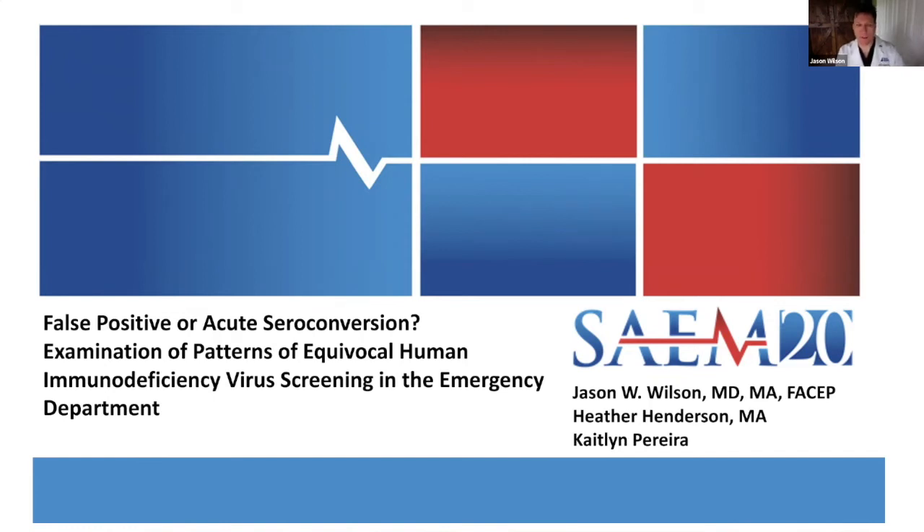Hello, this is Jason Wilson, coming to you from Tampa, Florida at Tampa General Hospital and the University of South Florida Emergency Medicine Residency Program. I'm going to spend some time talking to you about our experience with an HIV screening and linkage program we run through the emergency department.